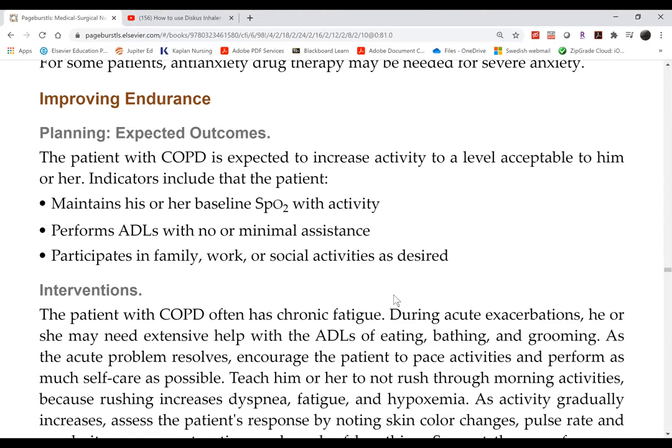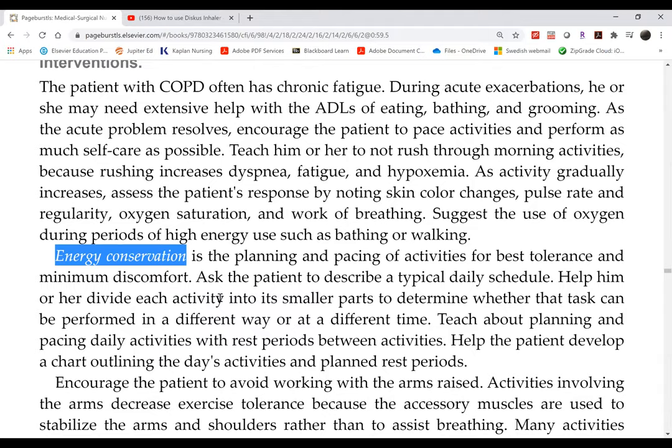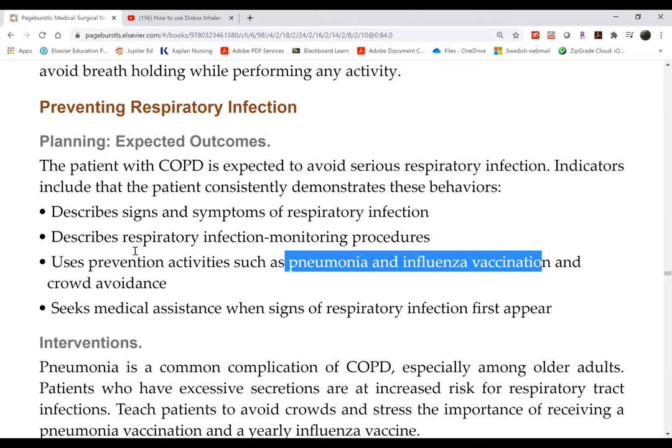Energy conservation applies to all dyspneic patients — COPD, TB, pneumonia, and even anemia. COPD patients are at risk for pneumonia. They need annual flu vaccination as well as pneumococcal vaccination, and should avoid crowds.